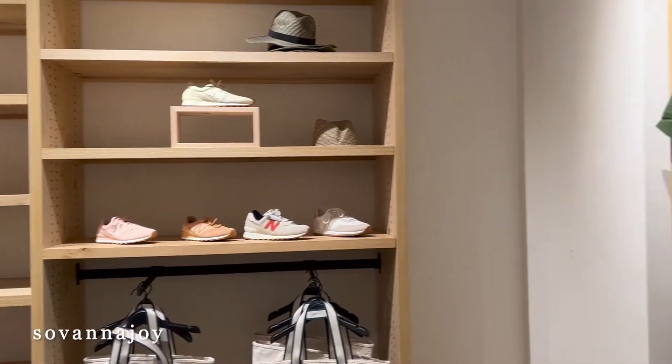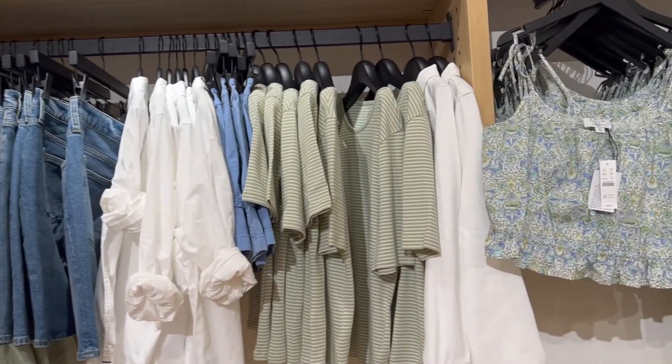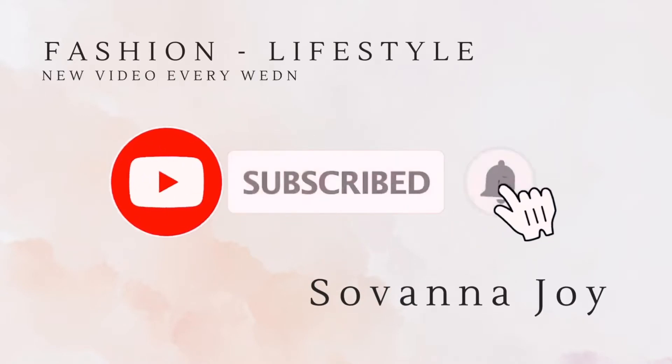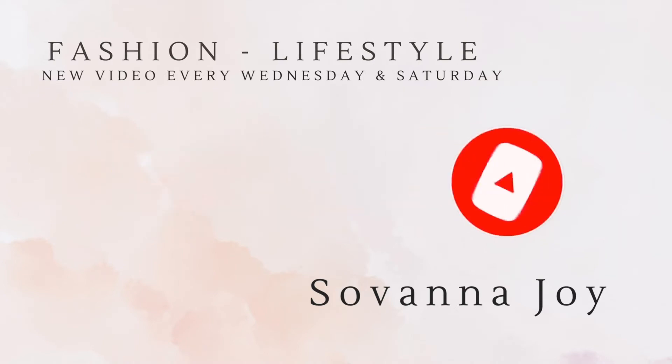That wraps up today's curvy try-on haul! Thank you so much for watching. Please let me know which were your favorite pieces and what stores you'd like me to go into and try on next. I'll see you in my next video!